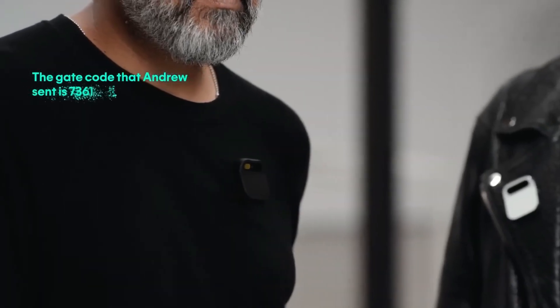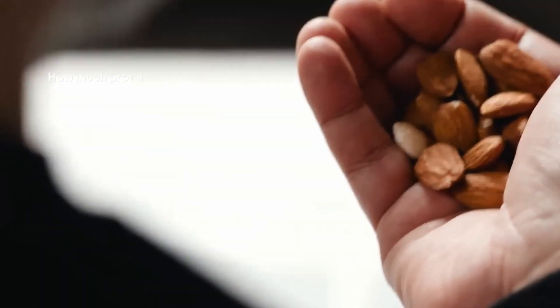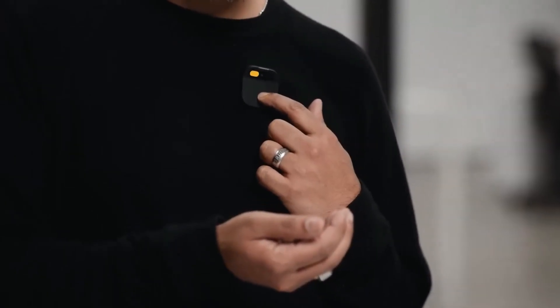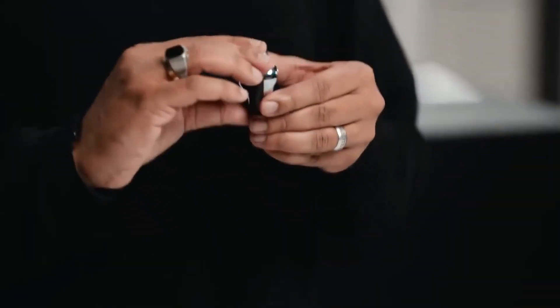Make phone calls and send texts using voice control, complete with its cellular connection and unlimited calls, texts, and data plan. This pin transcends traditional smartphones and instantly translates spoken words into any language.